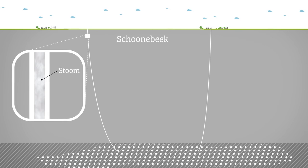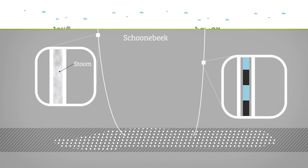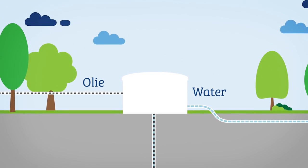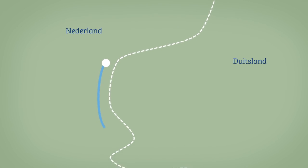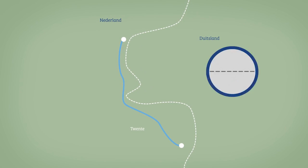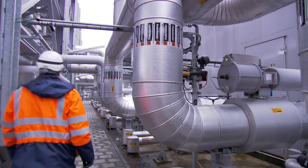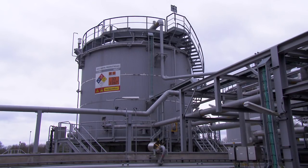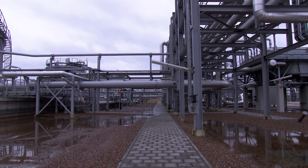To extract oil in Schonebeek, steam is injected into the reservoir. The steam liquefies the oil so it can be pumped to the surface. The oil and production water are separated above ground, and the saline water is reintroduced into empty gas fields in Twente, transported via an underground 18-inch steel pipeline. A leak occurred in 2015, caused by bacteria in the pipeline — the saline water leaked into the soil, and production was stopped immediately.